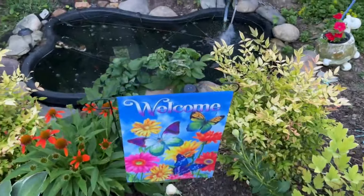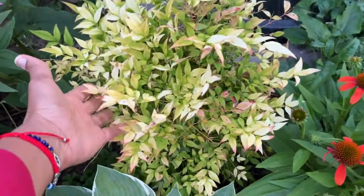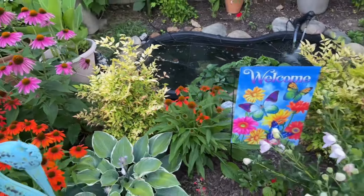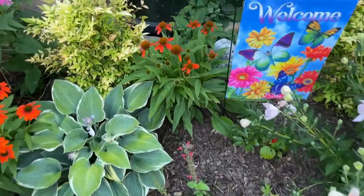And the nandinas are doing well, still looking pretty good. These ones I think are called the Glow nandina — they're supposed to be that green color as you can see. And more salvias below there, friends.